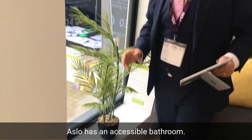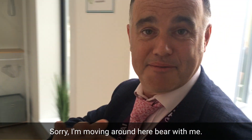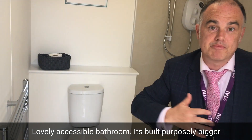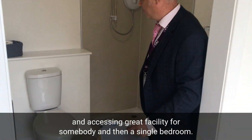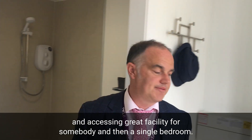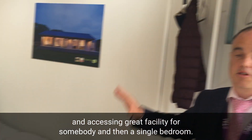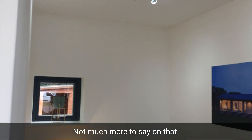You've got an accessible bathroom — lovely, purposely built bigger to allow for access — a great facility for somebody. And then a single bedroom. Great, not much more to say on that.